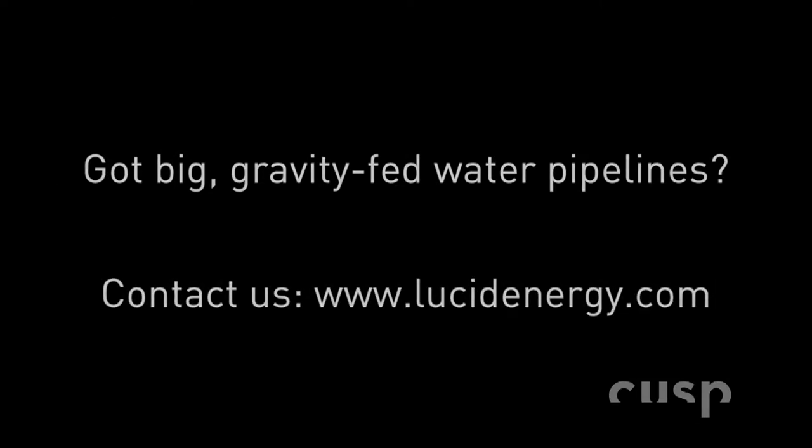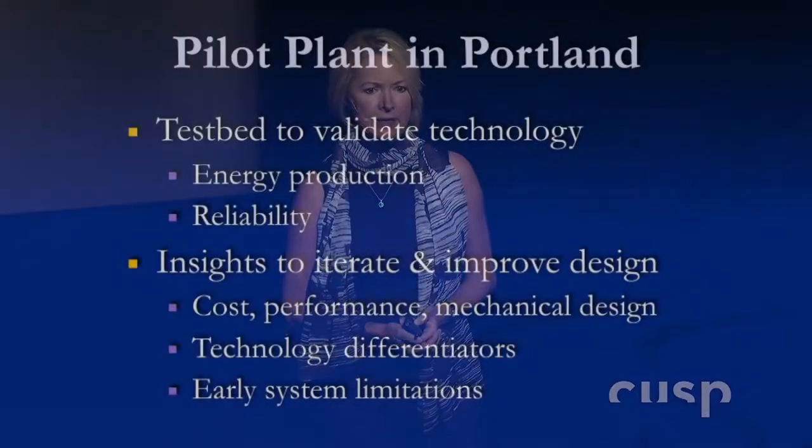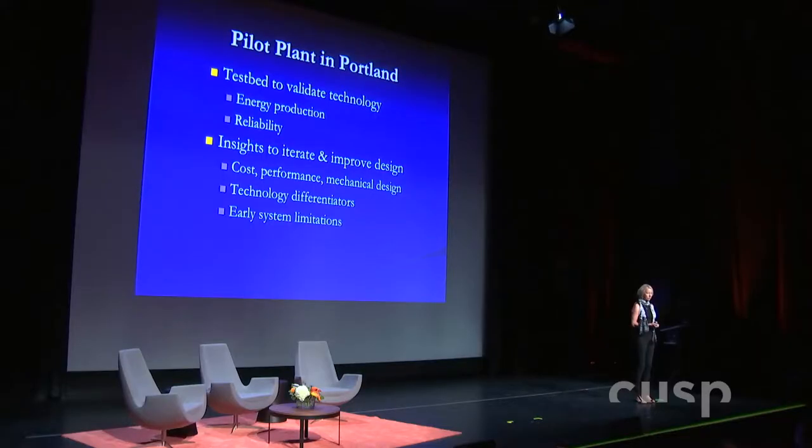We have a pilot facility in Portland and one in Riverside, California. This facility is really important because it serves as the test bed to validate the technology. Reliability is a really big issue — the economics don't work unless we can build a turbine that lasts 15 to 20 years. Because hydropower has been around for so long, that kind of reliability is really expected. This is a new technology, so we need to test and show exactly how much energy we can make, and we've gained a lot of insights that will let us iterate on the next design.